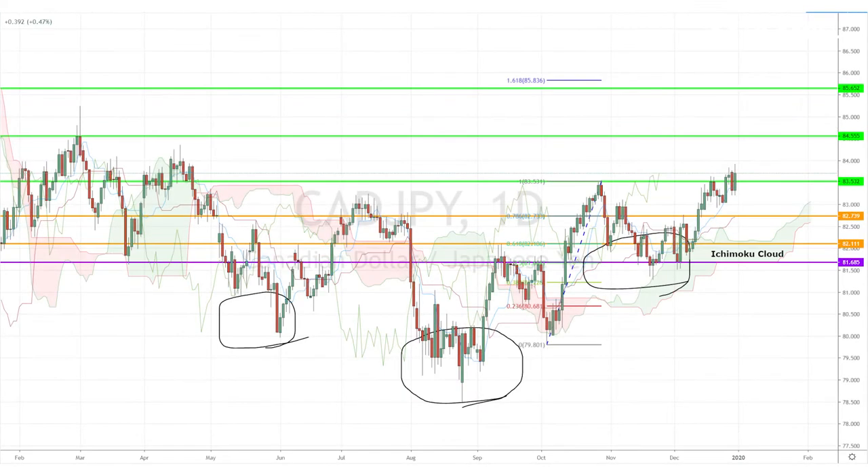Today I'm looking at the CAD/JPY pair, which has been testing above the key resistance level of 83.53, as it continues forming the reverse head-and-shoulder bullish reversal chart pattern that we identified last month. The pair remains above the daily Ichimoku cloud, with all the Ichimoku cloud moving averages moving up, while the medium term looks bullish.